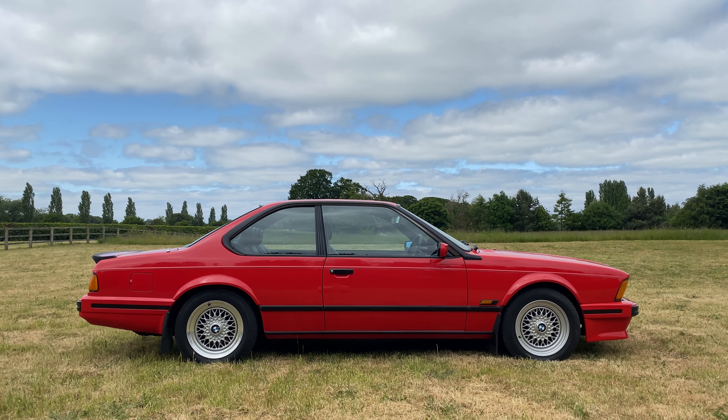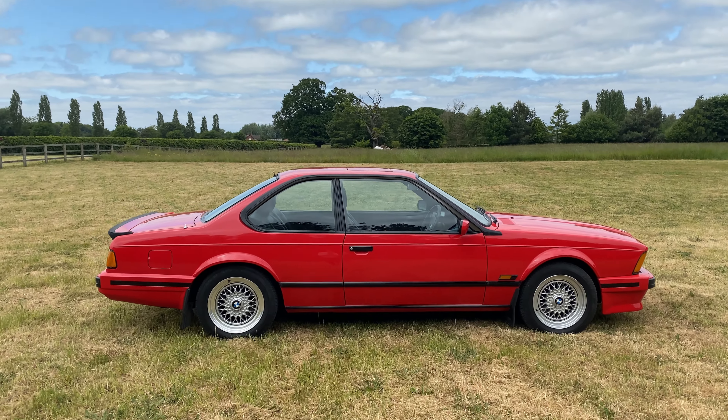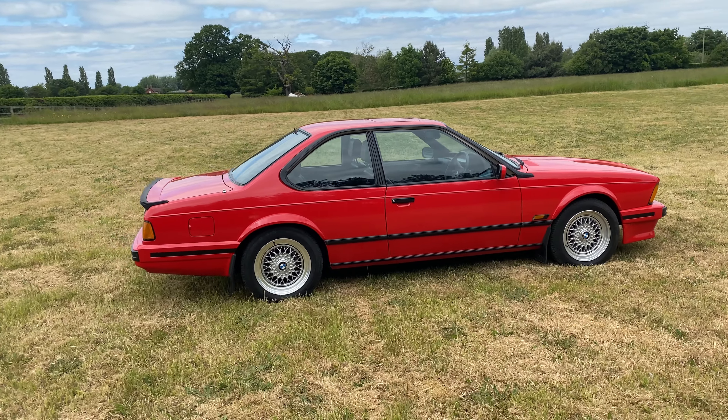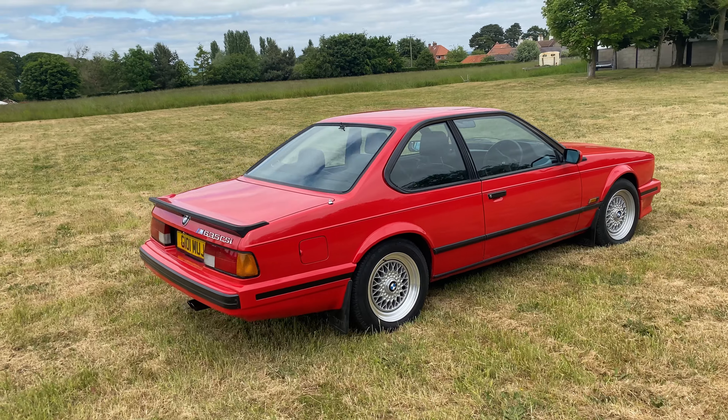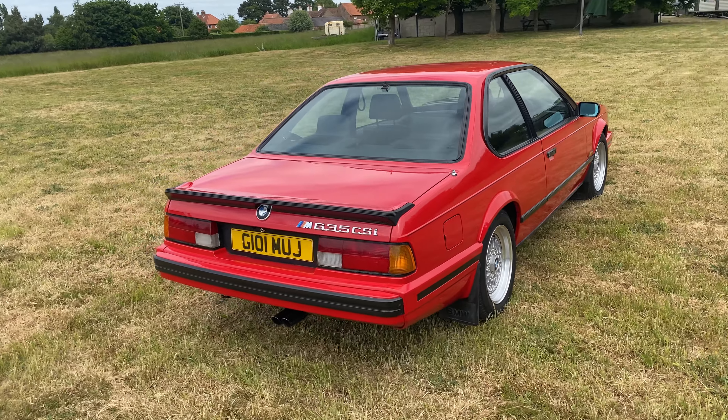This iconic BMW was produced in the last year of the model's 13-year run and was more desirable due to the interior, exterior and all-round mechanical improvements made to the model throughout its production.